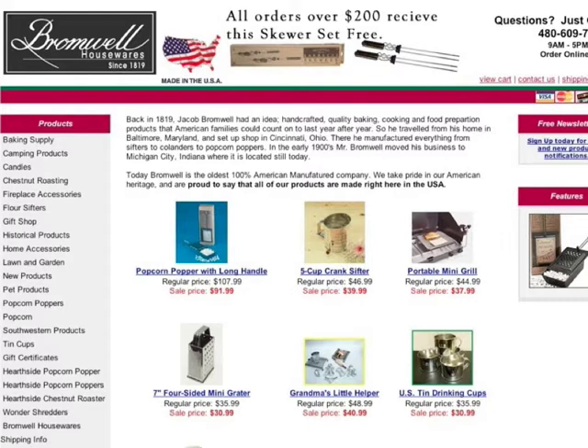I want to tell you another story. This is a client of ours, Bromwell Housewares. When they came to us, it was a Yahoo store, and their basic request was: can you make this look better? It was under some new management. They said, hey, you've got to help us out, sales are really low, can you make this look better? And my response, as it typically is, was: that's not actually your problem.